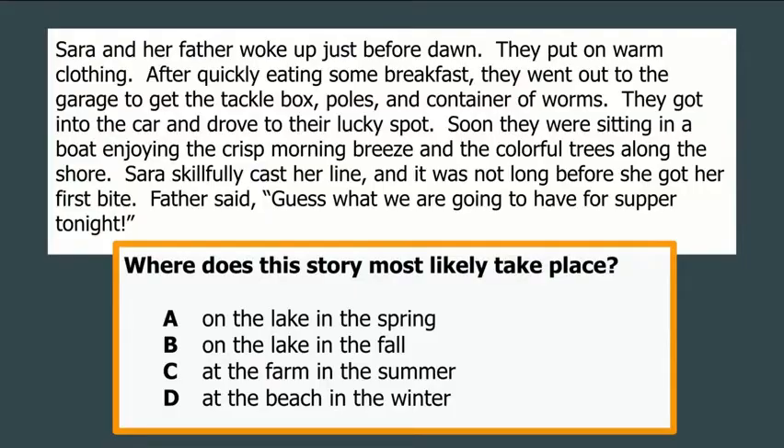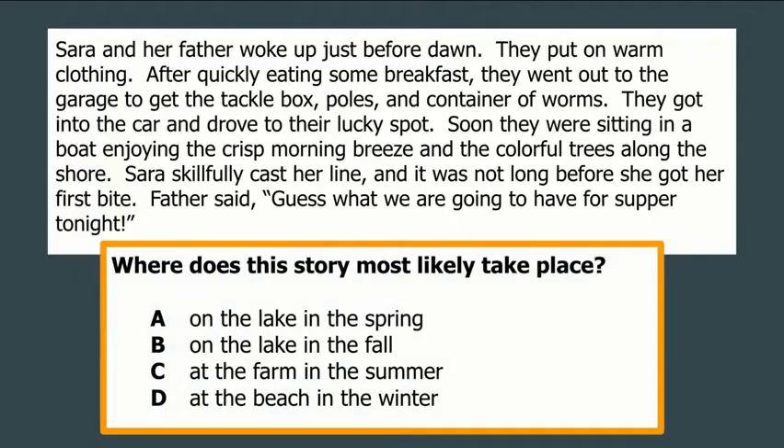Same short passage — where does this story most likely take place? We can draw conclusions about the setting. The author does not come right out and tell us it was a warm summer day; we have to use clues and what we know. Does it take place on the lake in spring, on the lake in fall, at the farm in summer, or at the beach in winter? The first thing that jumped out is that they put on warm clothing — that suggests colder weather, so I can rule out summer. It also says there was a crisp morning breeze and colorful trees, so I'm thinking it's likely fall — crisp but not freezing, and colorful trees mean the leaves are changing.